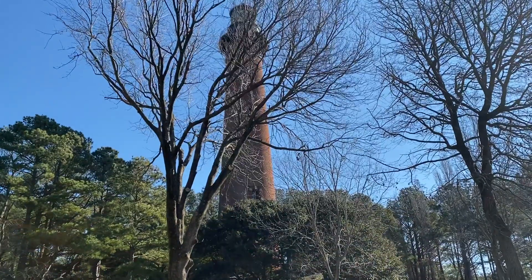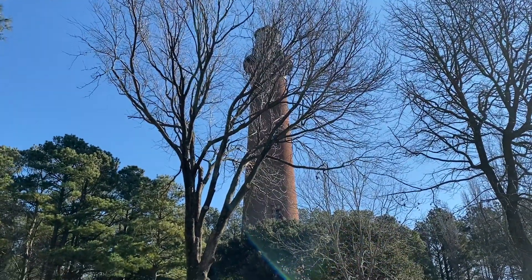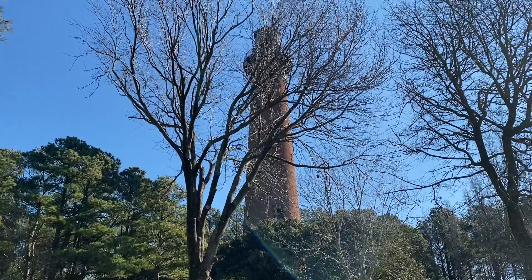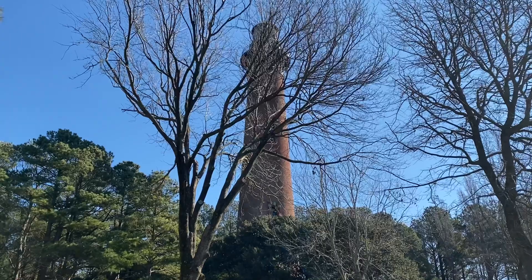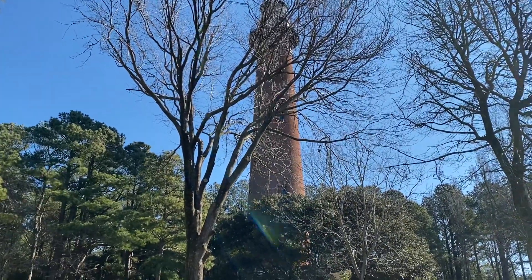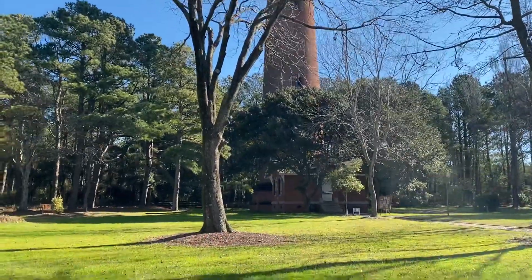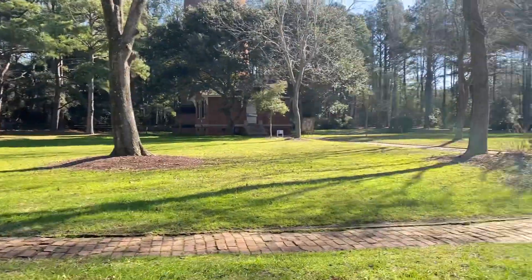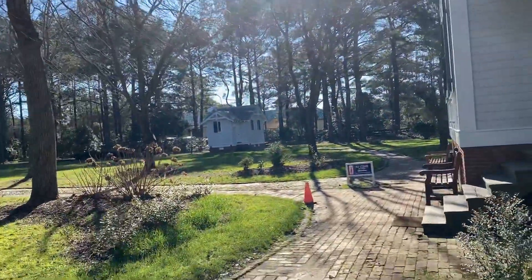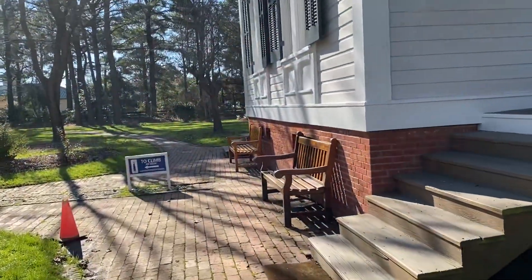Today we are looking at the lighthouse — one of the many lighthouses in our world. This one is in Currituck County; it's the Currituck Lighthouse located in Corolla, North Carolina, which is our neighbor to the south of Virginia. We're going to be checking out some historical buildings and find out some fun facts about the Currituck Lighthouse.